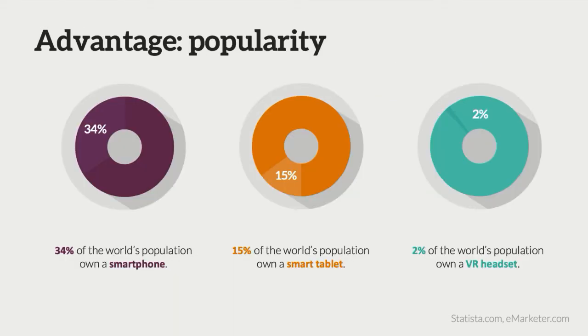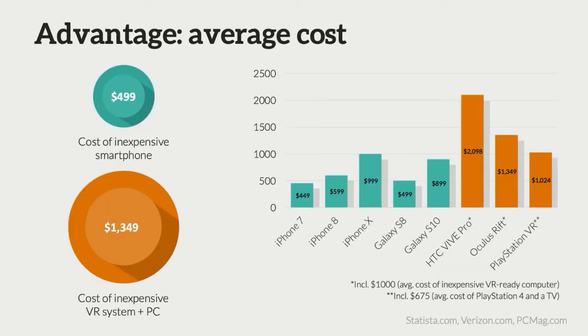34% of the world's population has a smartphone, 15% has a tablet, and only 2% has a VR headset. Many consumers already own a smartphone or tablet that can easily run AR content. If you don't have either and you're looking to get into this, it's about a third of the cost to buy a fairly popular smartphone as opposed to about $1,300 to buy a fairly inexpensive but powerful VR system and a PC to run it.